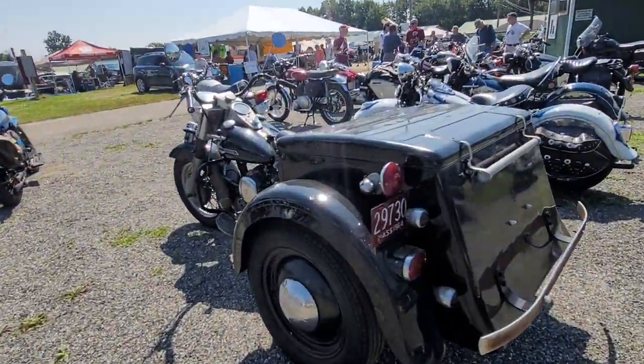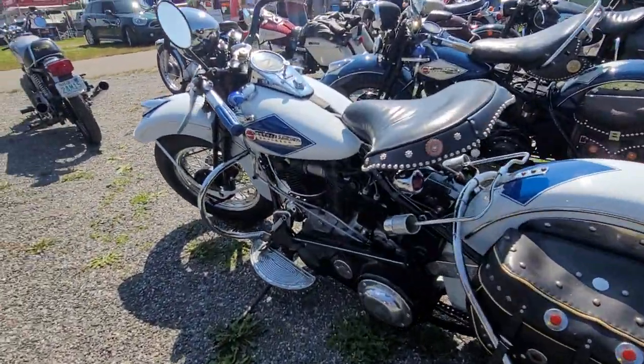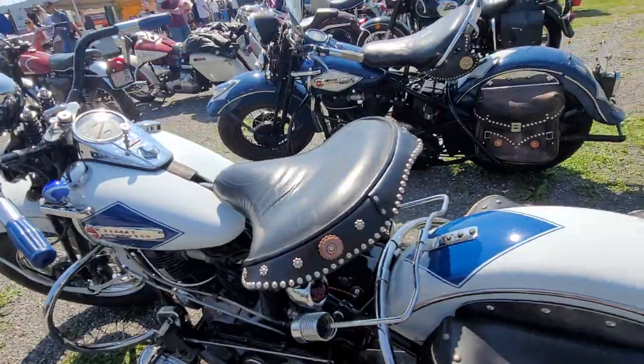Look at this rig — that's badass. Look at the paint job on this. Just stunning. I don't know if the camera's doing it justice — this bike is amazing.